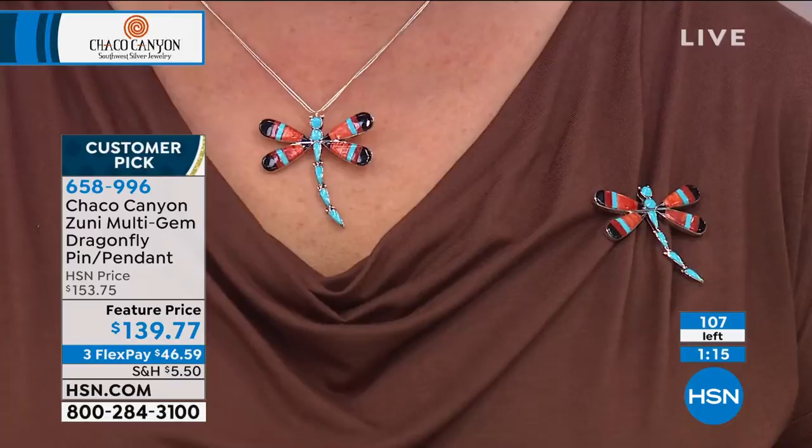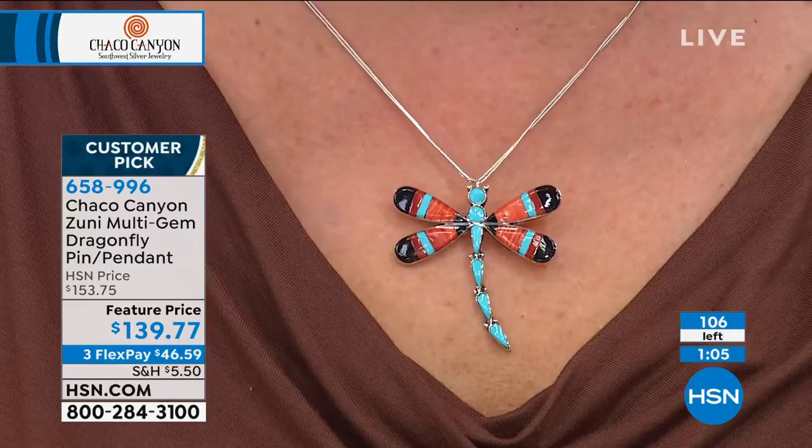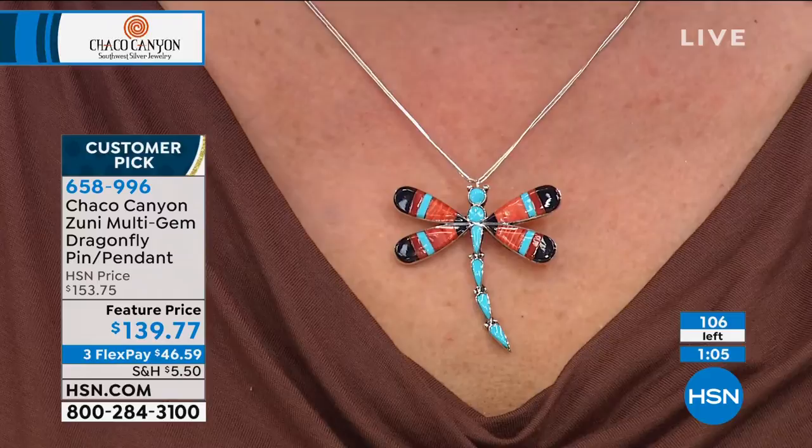There are about a hundred left — I can see the counter just counting down. The earrings are gone; this is the final quantity of the beautiful dragonfly pin pendant. What an amazing gift for somebody. I love giving a gift where you don't have to wonder if they're going to like it, because you can feel so confident reading these extraordinary reviews from everyone who has purchased.